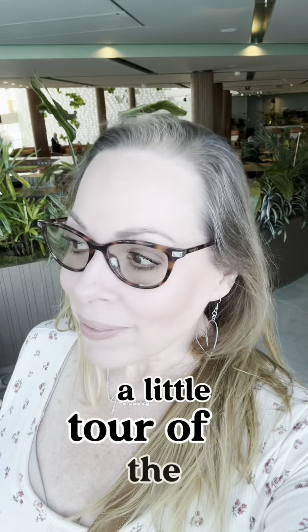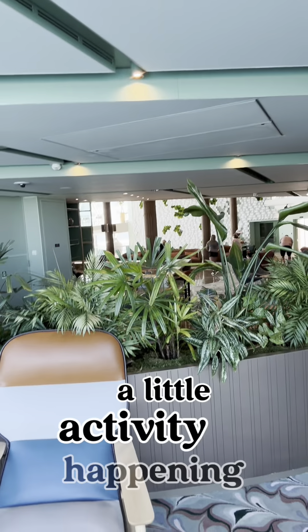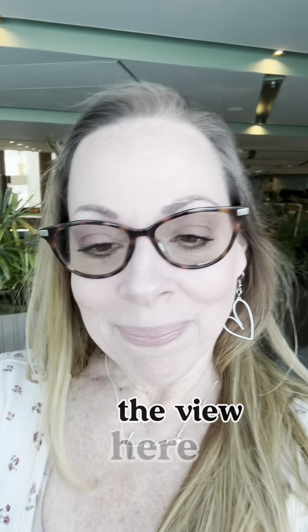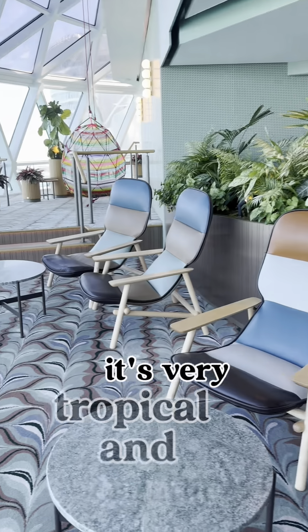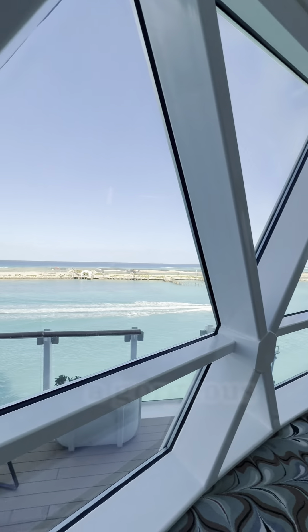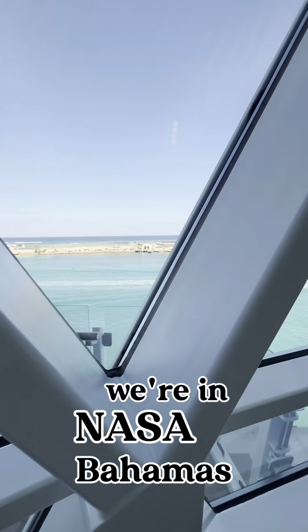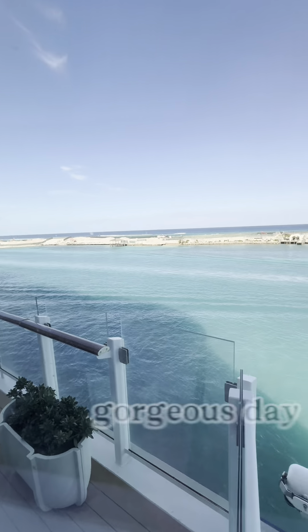So let's go on a little tour of the ship. Right now I'm in Eden and we're also in Nassau, Bahamas. They have a little activity happening over here but we're going to walk this way — I want to show you the view. In Eden it's very tropical and organic. They have hammocks and this beautiful dome so you have a gorgeous view of wherever we are, which right now is Nassau, Bahamas, and you can see it's just a gorgeous day today.